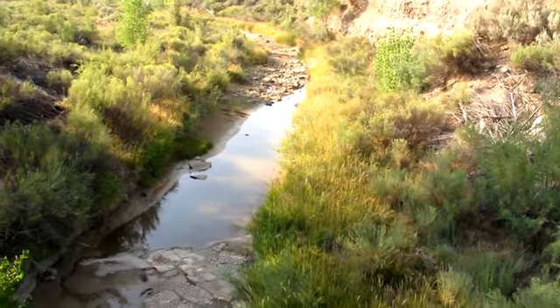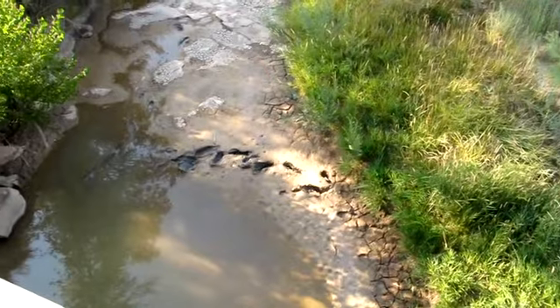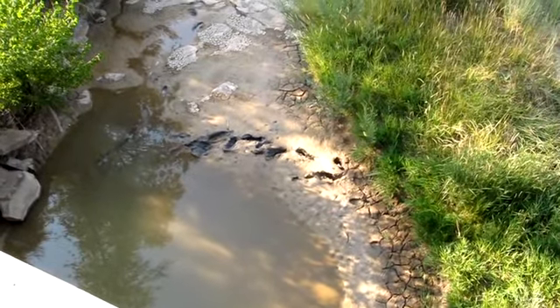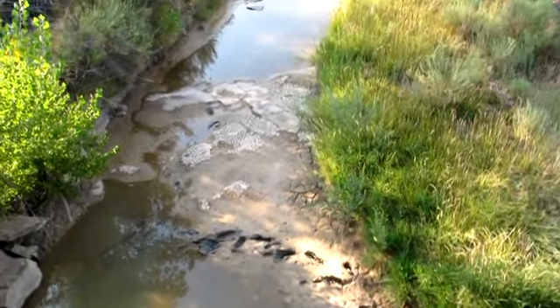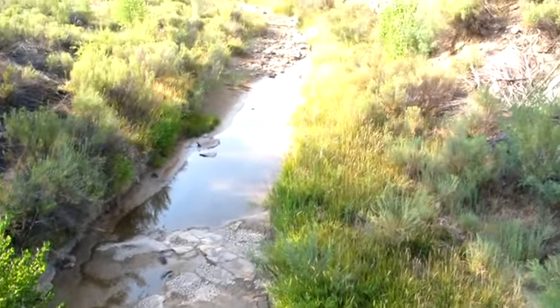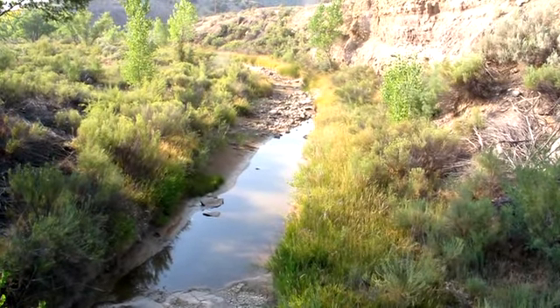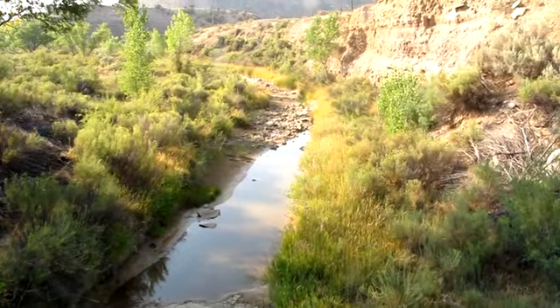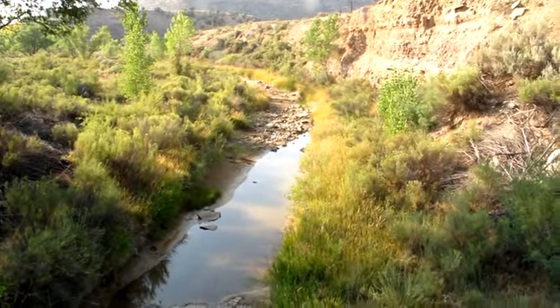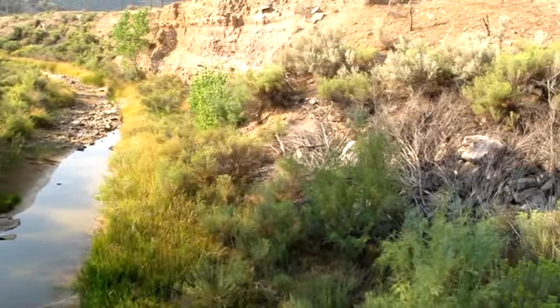Looking upstream, we can see that it's pretty silty, sandy, with a couple of clays. Upstream there's definitely some more rocks, probably about 6 to 12 inches on average, with definitely some much bigger rocks sparingly throughout. Pretty dense vegetation.